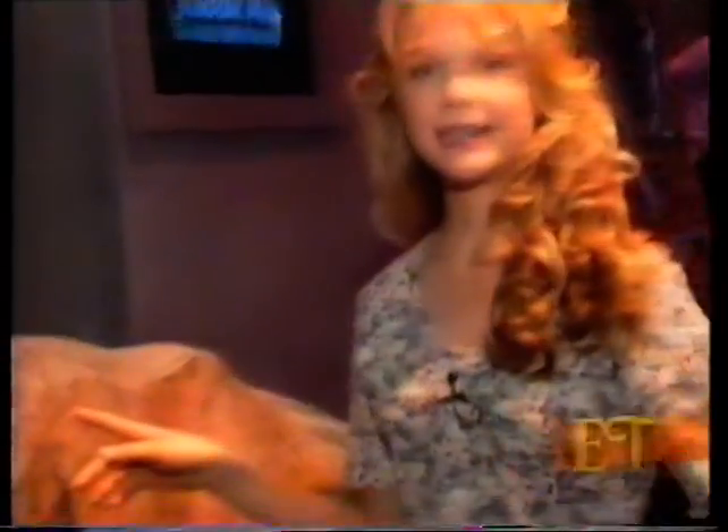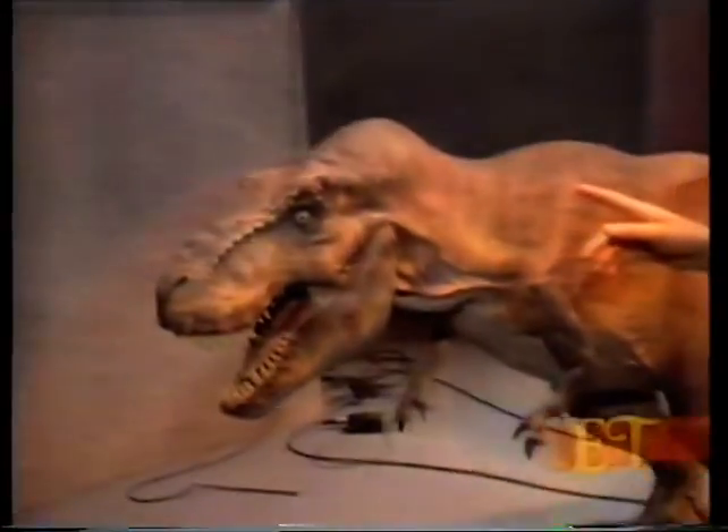Sure! That reminds me of a time when we were doing that scene — Steven actually did some of the brachiosaur sounds, and he was pretty good at it. Right here, this is Steven's model of the T-Rex. It's a miniature though, like a baby, because the other one is about 30 feet tall.